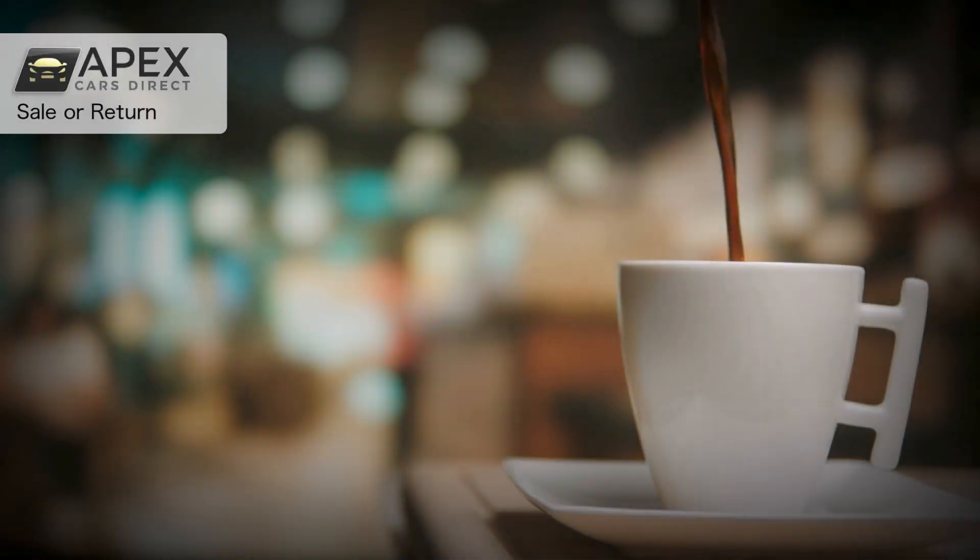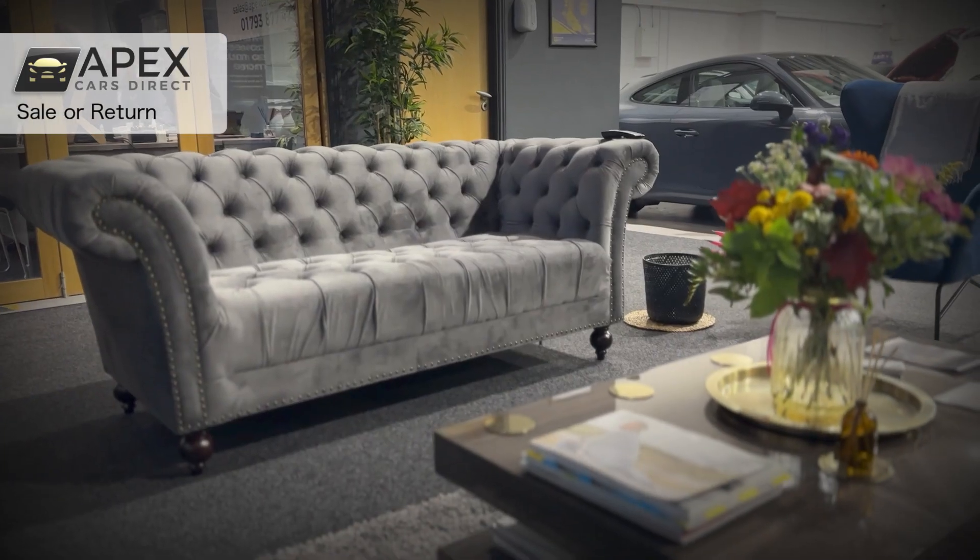The way in which we operate here at Apex Cars Direct on our seller return policies: we invite you in for a nice cup of coffee, sit down and have a discussion and have a look at your car. We offer you a free health check and then we'll also go through an appraisal just to see if there's any cosmetic damage to your car that we can assist with getting repaired for you at trade prices.